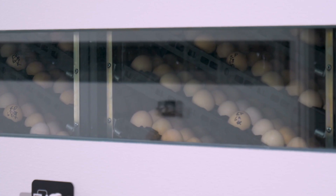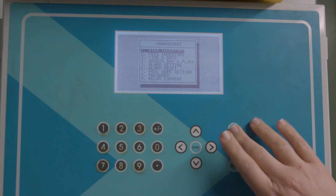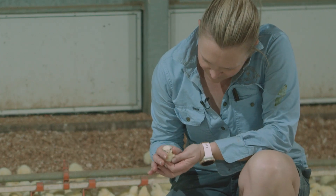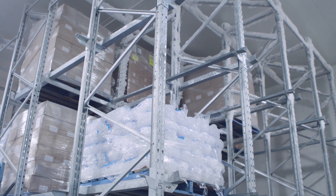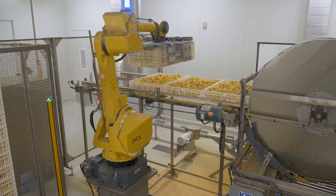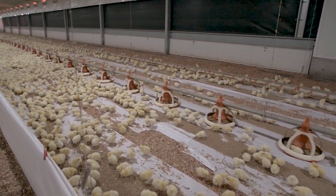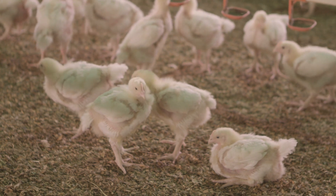Understanding of microorganisms and how they spread, computer control of environmental conditions, medical advances such as vaccinations, knowledge of chicken biology, behaviour and nutritional needs, and advances in refrigeration and automation have all benefited the farming of healthy meat chickens and the production of quality chicken meat that we can eat. In this video, we will look at how humans use scientific knowledge and technology to sustainably farm chickens for food.